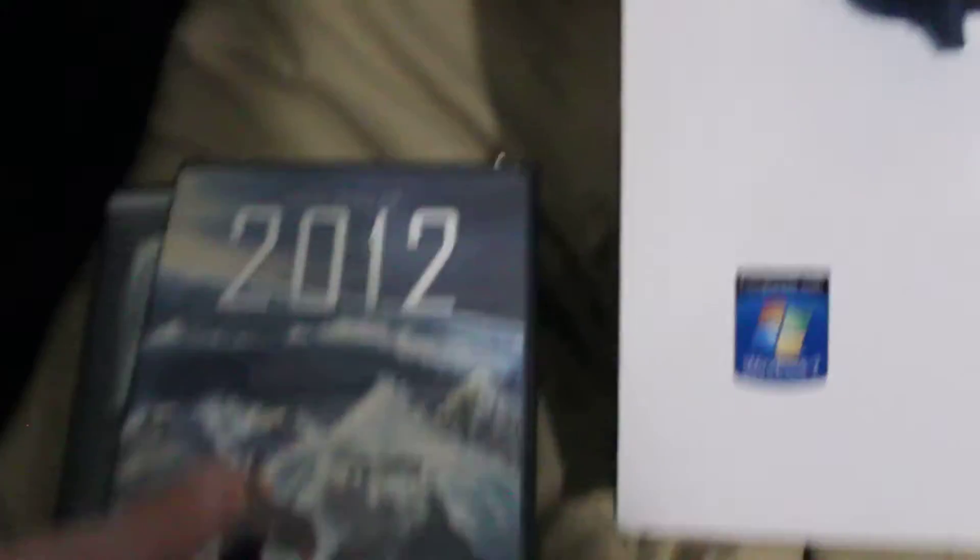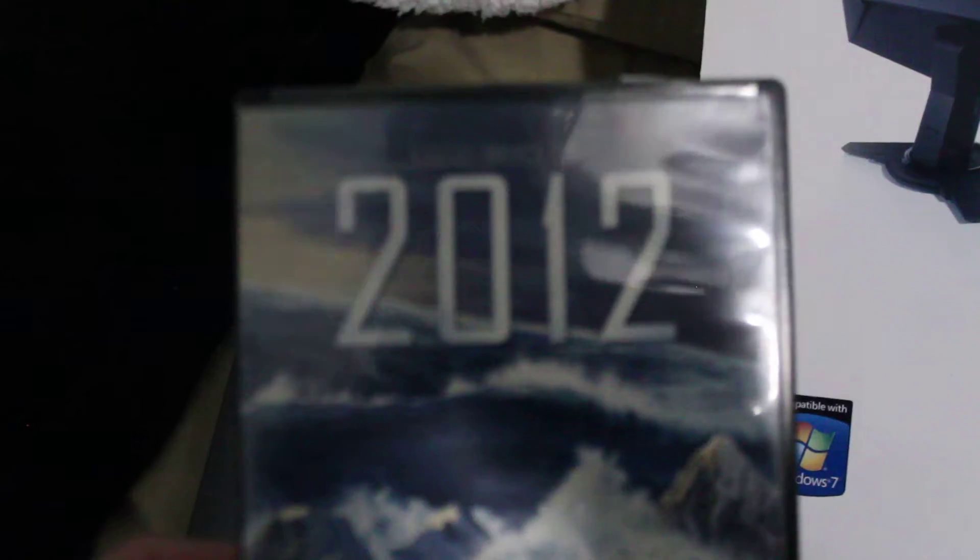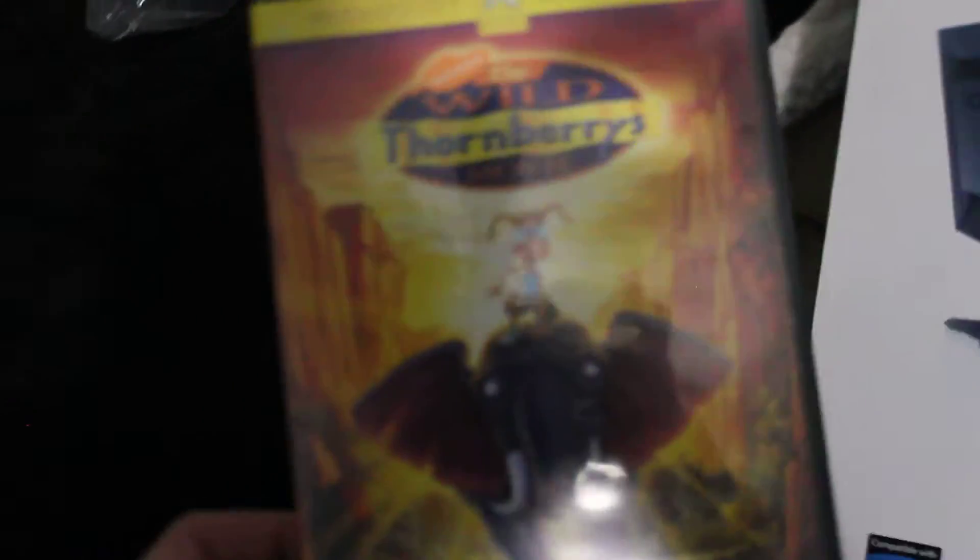I also have some movies. 2012, because I got The Day After Tomorrow so I figured why not. Alone in the Dark, because it's a horror movie and it looks scary. Wild Thornberry, because it's a classic and I love classic films.